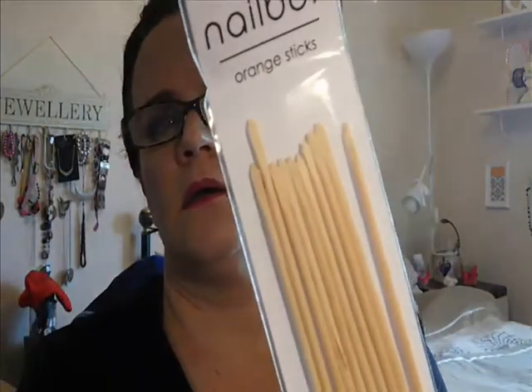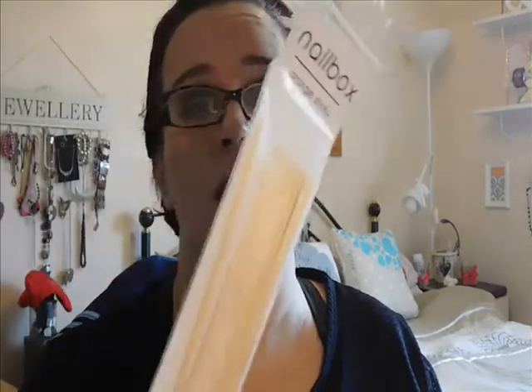So I've got no nails at the moment, so that's going to be handy to try and see if it does work. And the last thing in this box is orange sticks. I mean, anyone that gets these boxes goes through thousands of these a year, so that's handy to get more in the box.